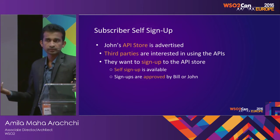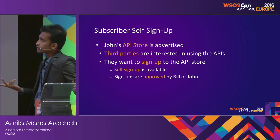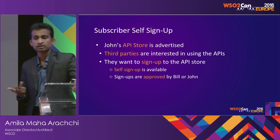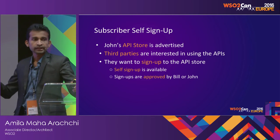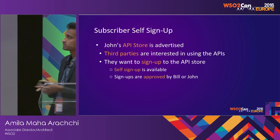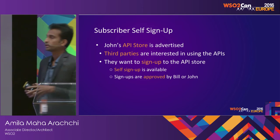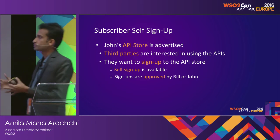John's expectation was for third parties to use his API. He has published and advertised his API in the store. Now the third parties come, explore the APIs, and want to subscribe to them. They want to sign up because they need to be authenticated before subscribing, invoking, and generating tokens. There's a self-sign-up feature — they can send a sign-up request. There's also an approval process where Bill or John reviews and approves the sign-up, giving them control over who subscribes to their APIs.